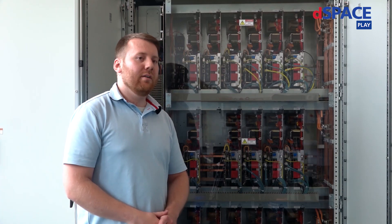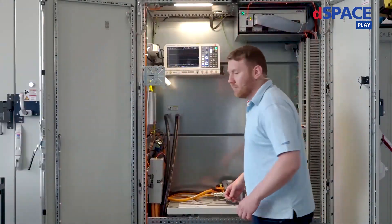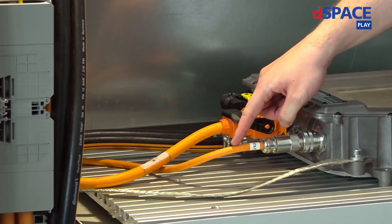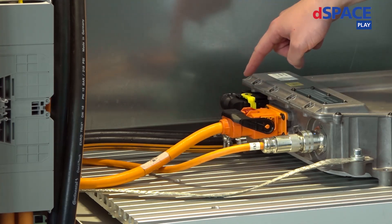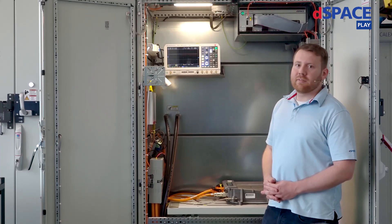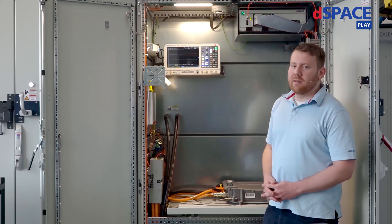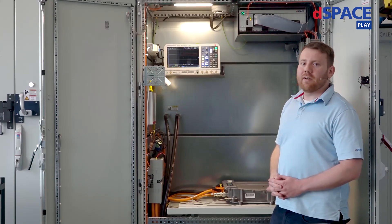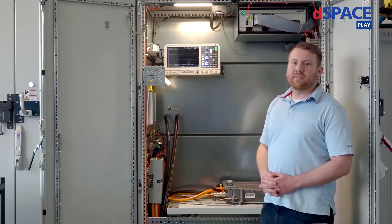The outputs of the load modules are then routed to the device-under-test cabinet, which I will show you now. The DUT rack provides all interfaces required by the onboard charger: the AC grid voltages, the DC battery voltage, the water coolant, as well as some signals. There are low-voltage signals like terminal 15 and terminal 30, as well as safety signals like the high-voltage interlock, and communication signals like CAN. These signals are simulated by the Scalexio LabBox. Additionally, the rack provides some space for customer-specific measurement equipment like an oscilloscope.